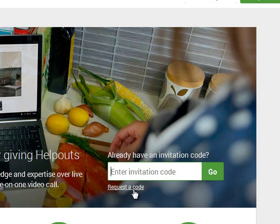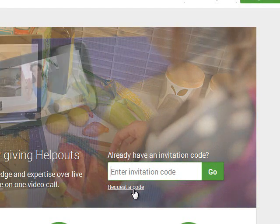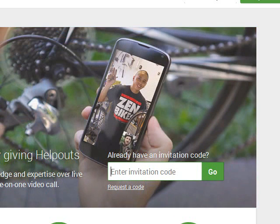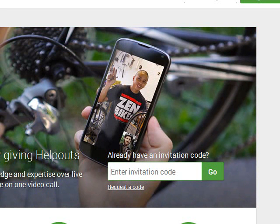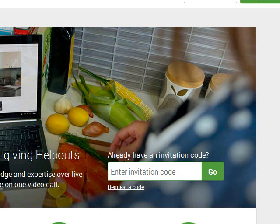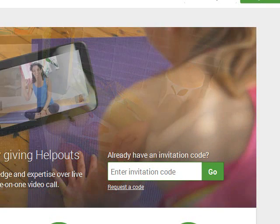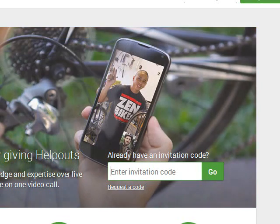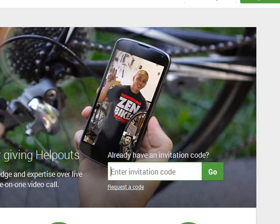A couple of other things we're going to try to offset in this beta testing project: Google Help Outs requires a Google Merchant account — or rather, it's now called Google Wallet. I don't know if Google Help Outs is open outside the U.S., and because you need a Google Wallet account, which used to be only open to the U.S., I'm not sure if Help Outs has been opened outside the U.S. either.